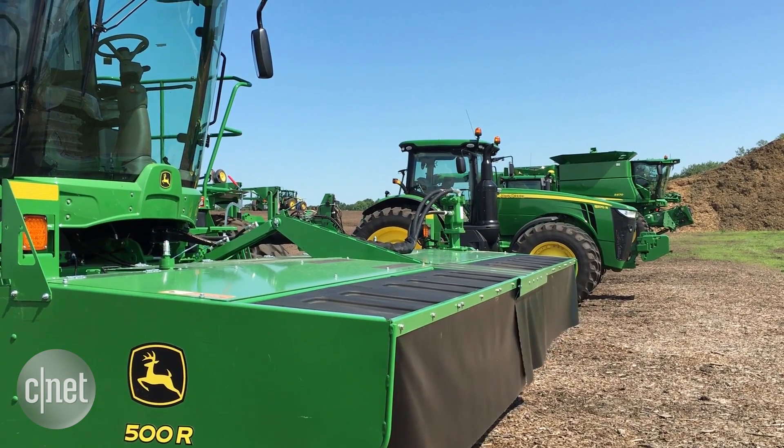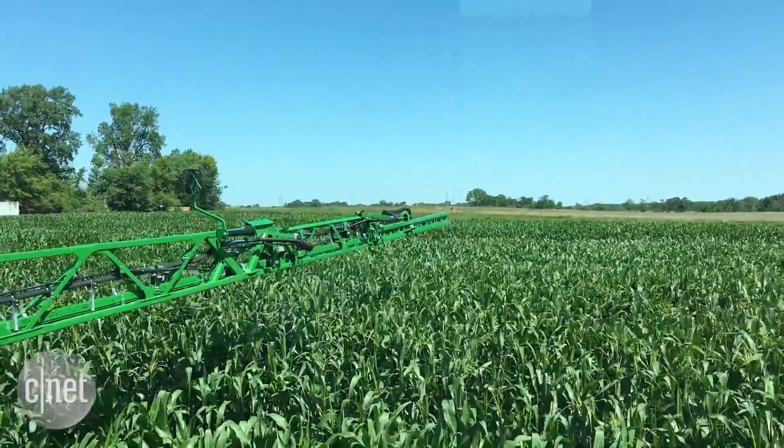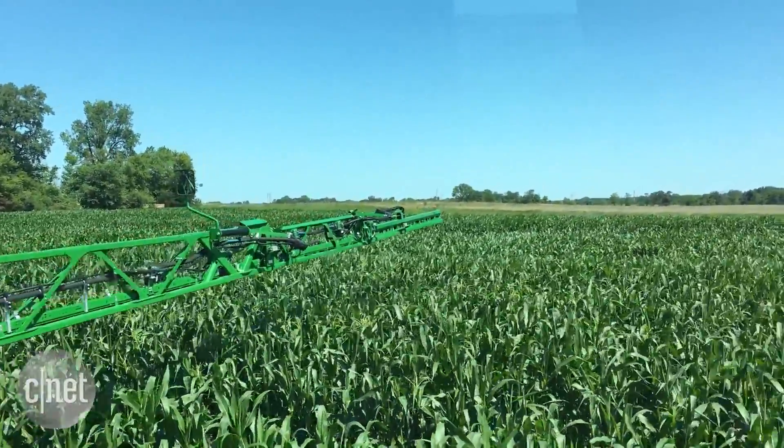The tractors and combines are coming from the factory packed with all these sensors and controllers that help them not only do the job down to within an inch of accuracy, but also record what's happening — how much product am I pulling off the field, so what am I harvesting?